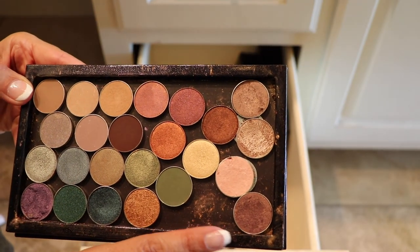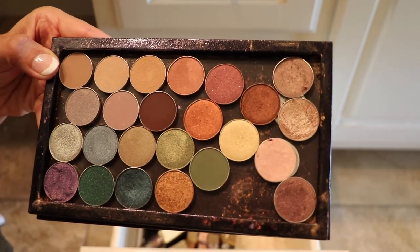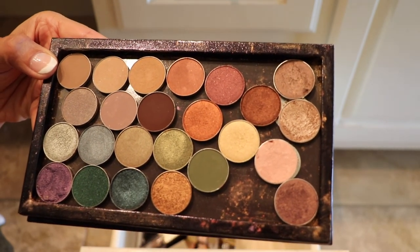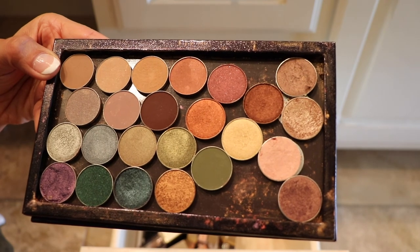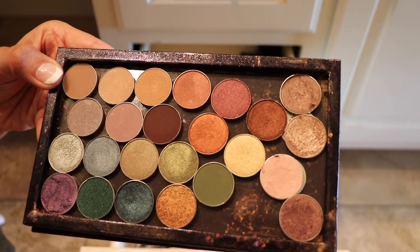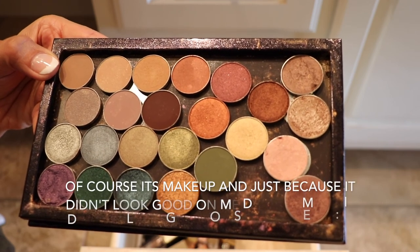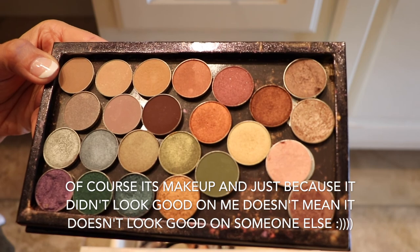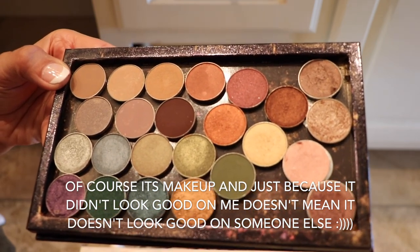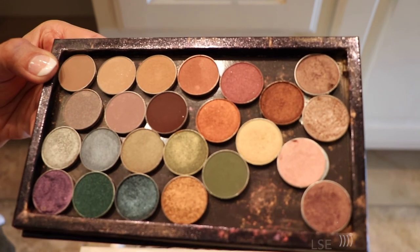So I got rid of Curtain Call, but these four shadows came in a purchase-with-purchase from Lancôme. I couldn't even tell you what the names of these shadows were, but these were the four shadows I would use for my eyes. As you can see, there's no transition shade, there's no matte shade. These are what I was putting on my lids. Not a very good look, but I did think I was looking good with those shadows.